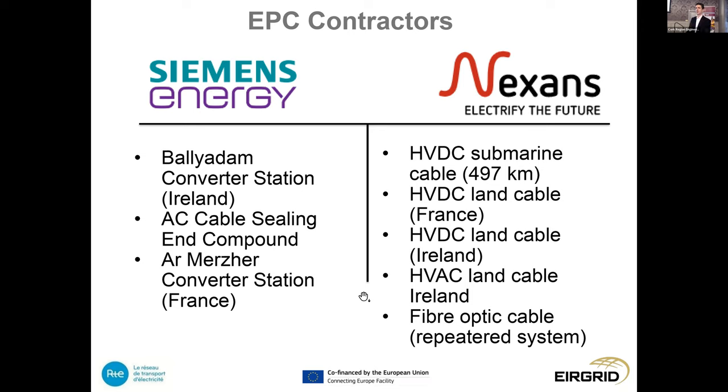There are a couple of main players in the market. The procurement ran from April 2021 to November 2022. Siemens Energy were awarded the contract for the converter stations in Ireland and France, and for the AC cable sealing end compound in Ireland. Nexans were awarded the submarine cable, the land cables in Ireland and France, the AC land cable in Ireland, and the fibre optic cable system linking the converter stations between Ireland and France. We're very pleased to have contractors on board and to be moving from this phase into construction.